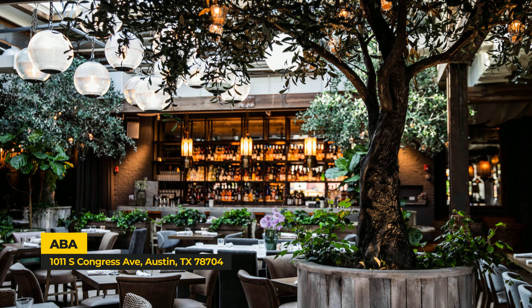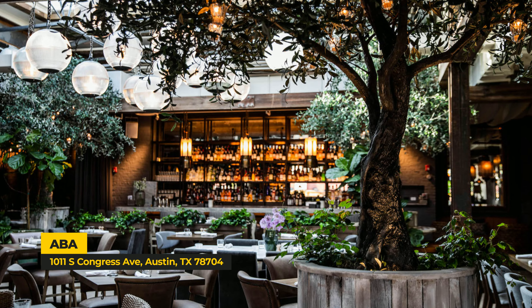Another great spot is Abba — so good. Short rib hummus, say no more. A lot of these restaurants have quite an extensive wait list, so make sure you make reservations. Perla's is a little easier to get into during lunchtime, and same with Abba — you can usually get in during lunchtime as well.